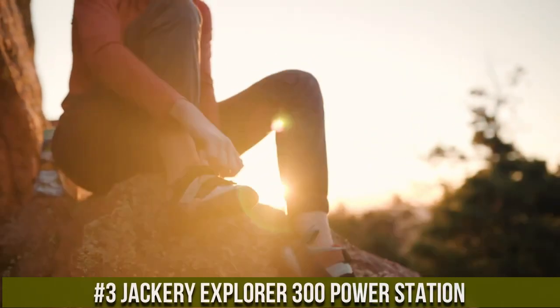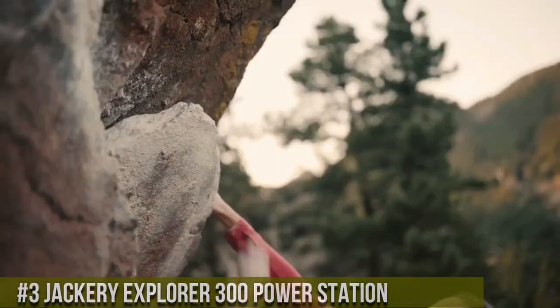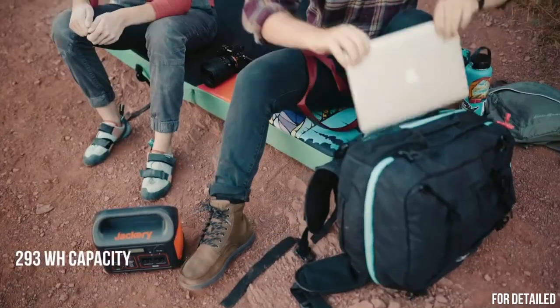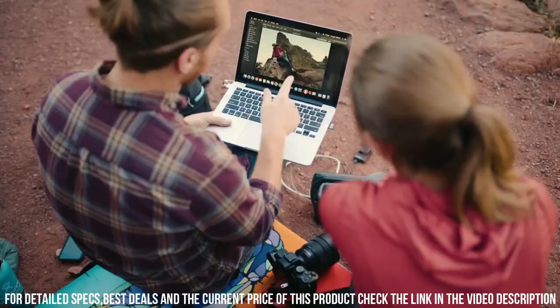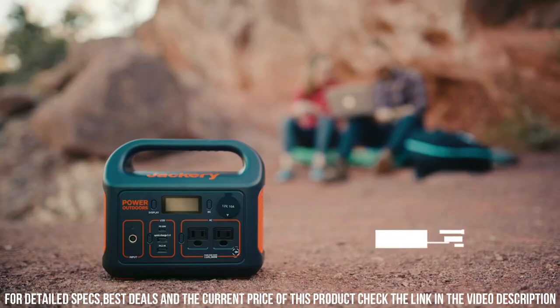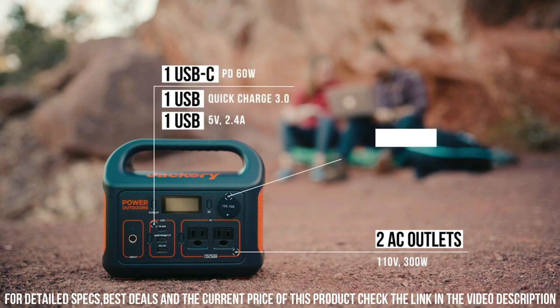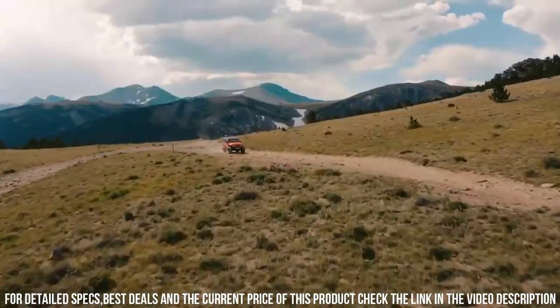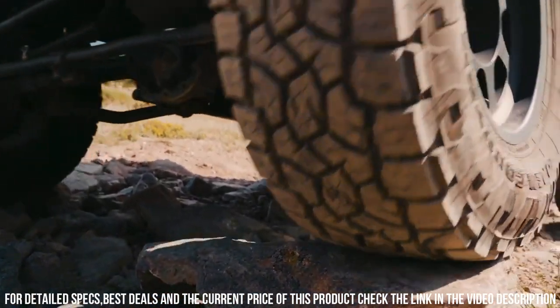Number 3. Jackery Explorer 300 Power Station — your reliable companion for portable power on the go. Whether you're camping, traveling, or facing a power outage, this compact and lightweight power station has got you covered. With a capacity of 293 watt-hours, it can power your essential devices and small appliances with ease. The Explorer 300 features multiple charging options, including AC outlets, USB ports, and a 12V car port, allowing you to charge multiple devices simultaneously. Its built-in LCD screen provides real-time power usage information, ensuring you stay informed about your power levels.